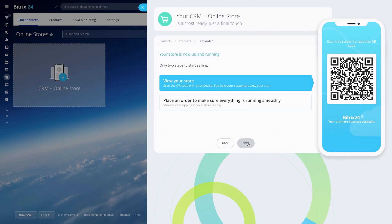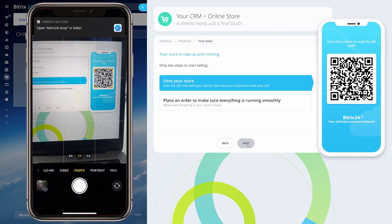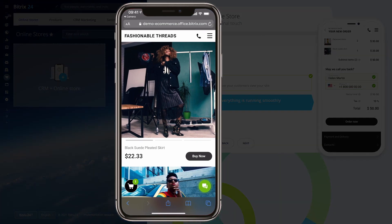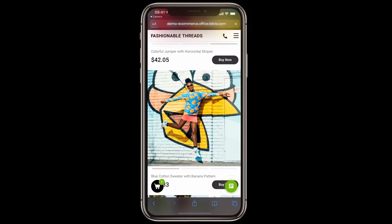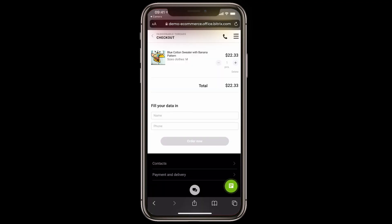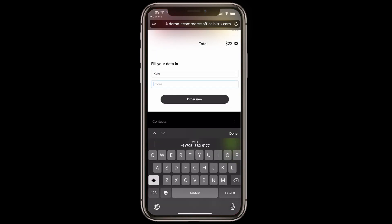To see how your customers will view your future online store, scan the QR code we send you. Browse the store from your mobile phone to check its overall look and feel and whether it's right for you. All you have to do now is place a test order and see if this order comes through — this is just to make sure everything works fine before you publish the online store.